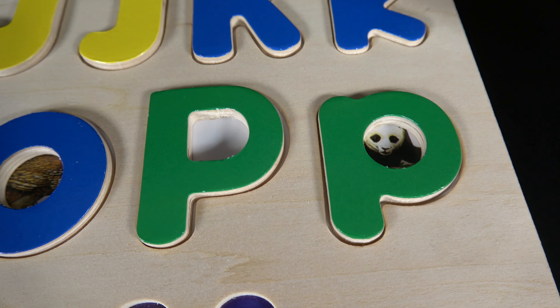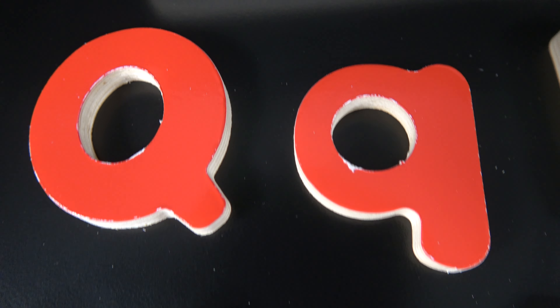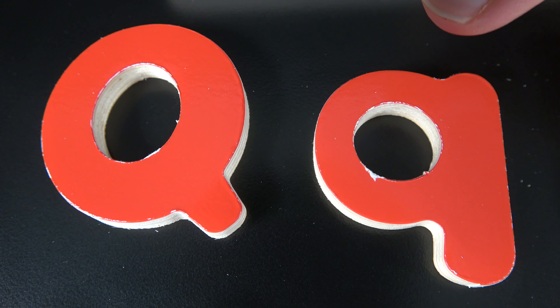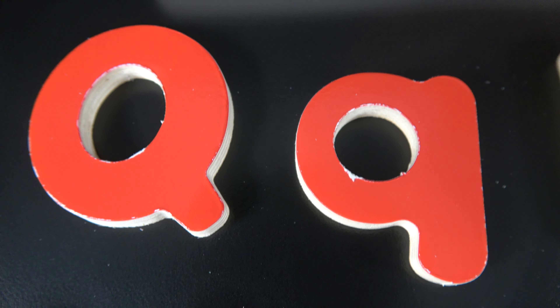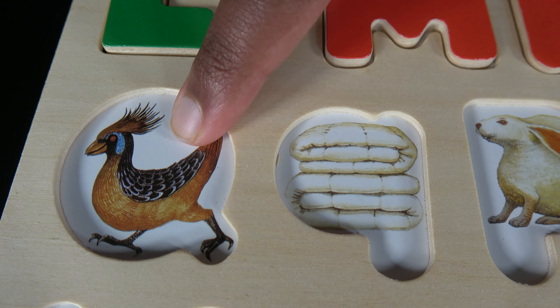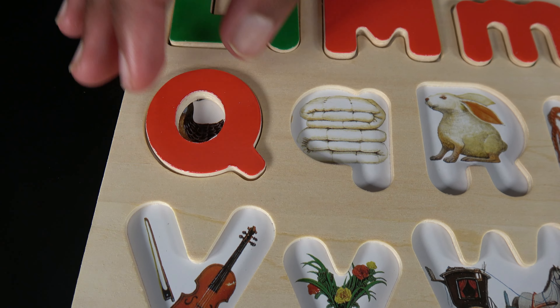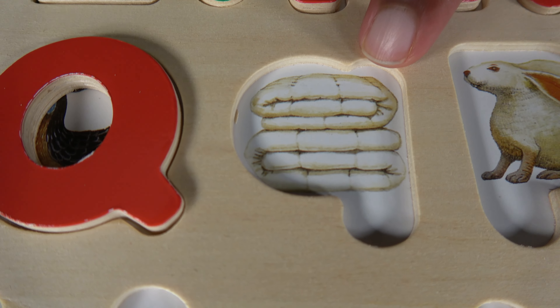Q. This is uppercase Q and this is lowercase Q. Q is for quail. Q is for quilt.